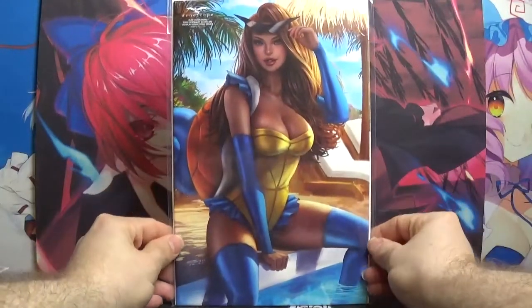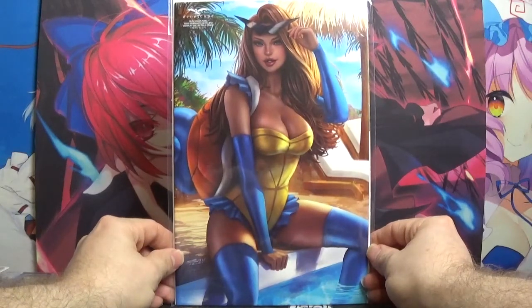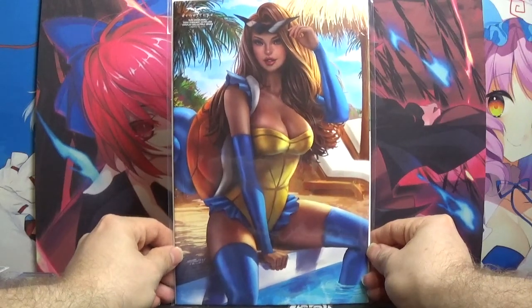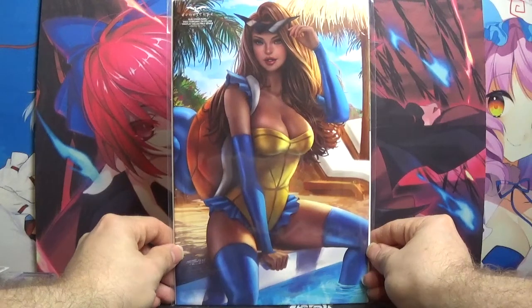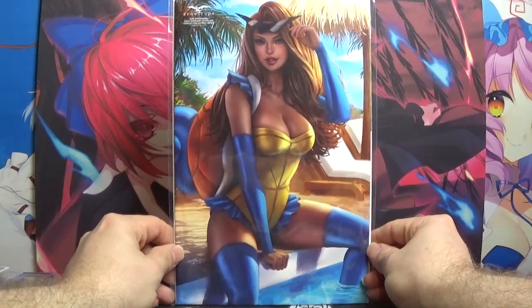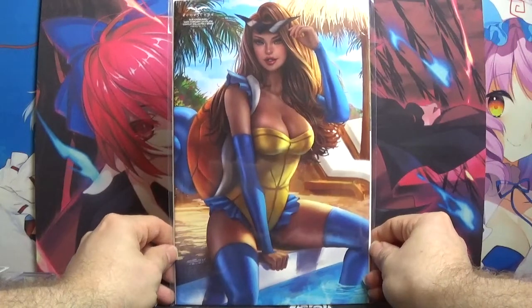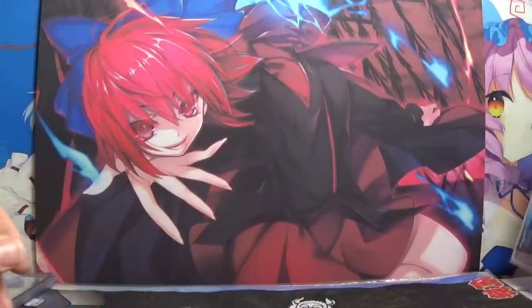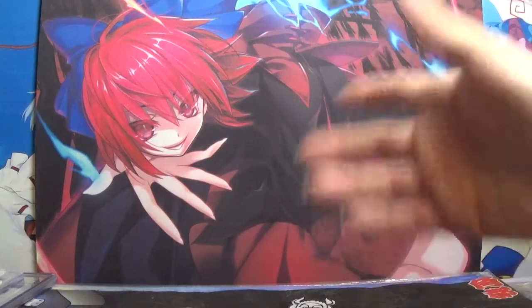First up, we have the Robin Hood Gotta Catch Them All February edition, Squirtle variant, and I gotta say this is absolutely fantastic. Sun K does some amazing, amazing art — whenever he does a cover, it's highly sought after, and this is one to add to the collection. That's probably the newest one I have as far as released.